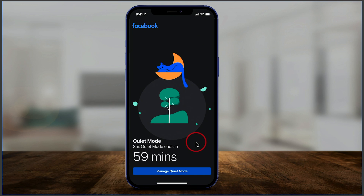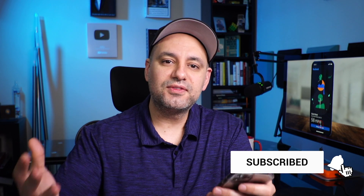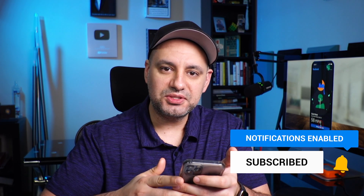This is really a good way to set this up for yourself, so every time you see this page it just reminds you that you're trying to stay off Facebook right now. And that's quiet mode on Facebook — I hope you find it useful. Make sure you give this a thumbs up and subscribe for easy-to-follow tech and social media videos. I'll see you next time.